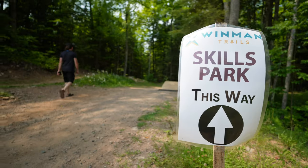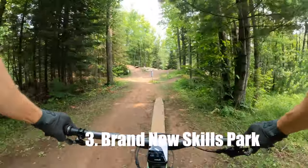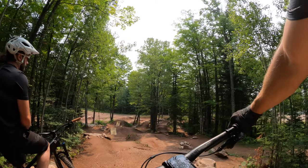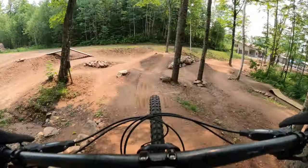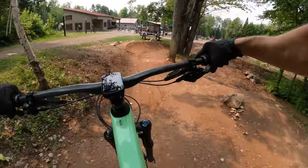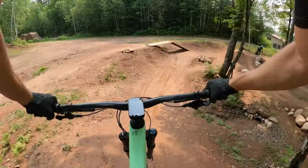Next up on the new-at-Windman list is the all newly renovated skills park. What used to be just a little pump track is now like a whole area with multiple lines and cool stuff for beginners all the way to some expert lines that actually have wood takeoff tabletops. It's pretty cool.